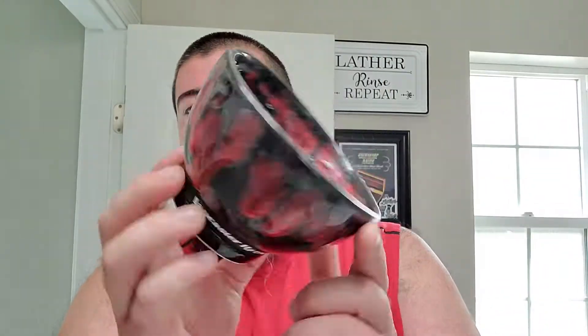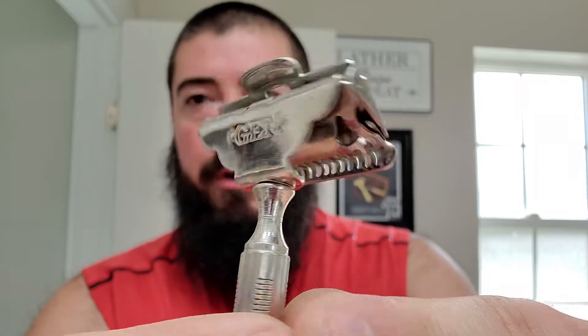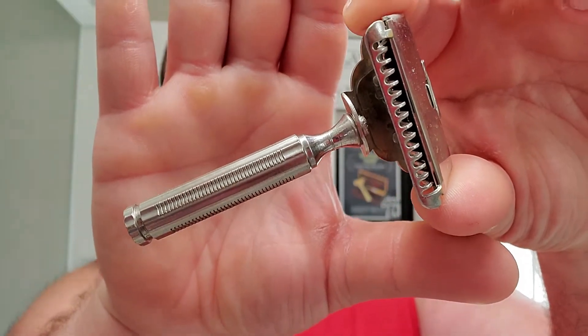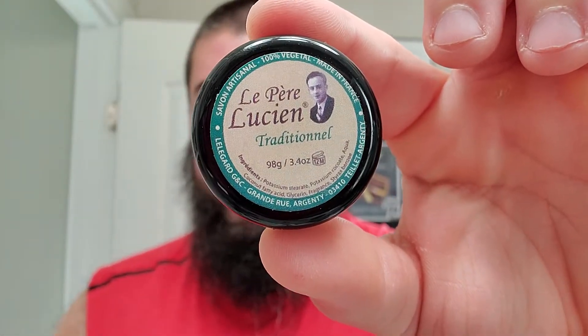Alright, we're back - coffee again this time with just a little bit of cream. Got some soap loaded up into the Lancaster Bowl. We're going to be using a good old Gem this morning, Gem Style 1912. This one isn't the art deco handle, it's the basic bench handle. And we got a sample for Sample Sunday of Le Pierre Lucien.